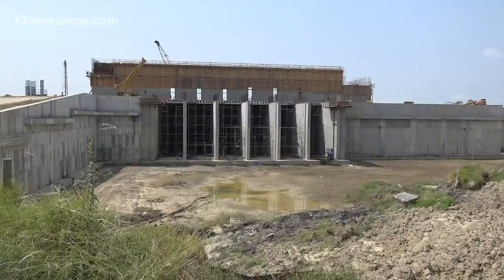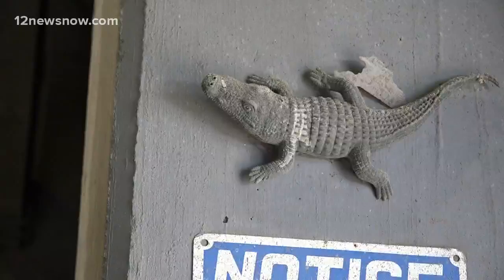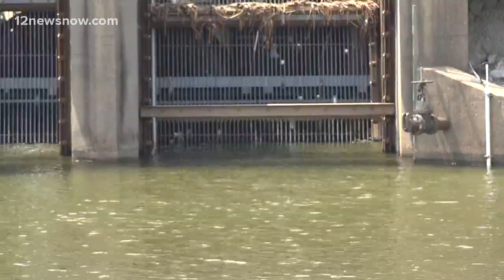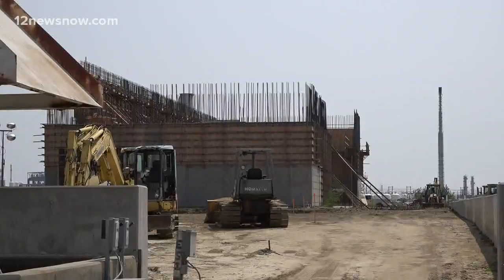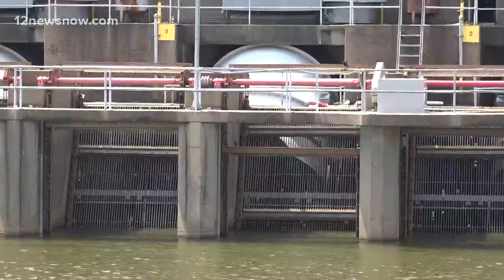DD7 is currently working on a new annex to its largest pump station at Alligator Bayou off Highway 87 in Port Arthur. The annex will eventually add an extra 1.5-million-gallon pumping system. The project is expected to be completed by the end of 2019.